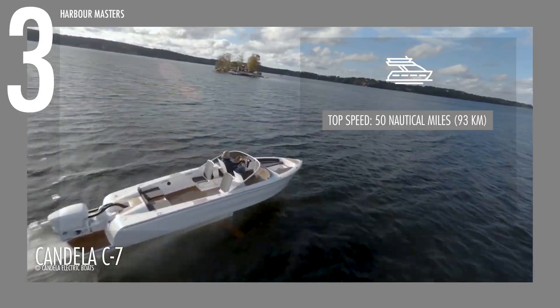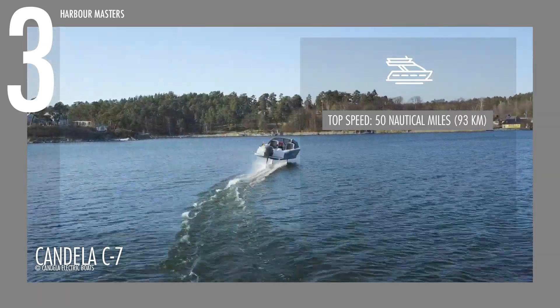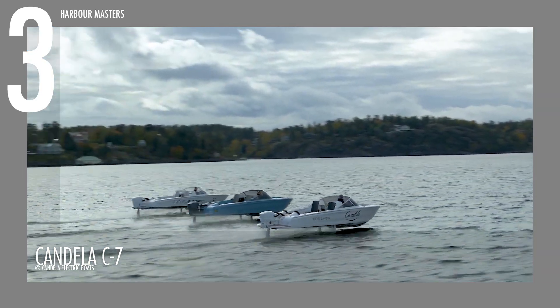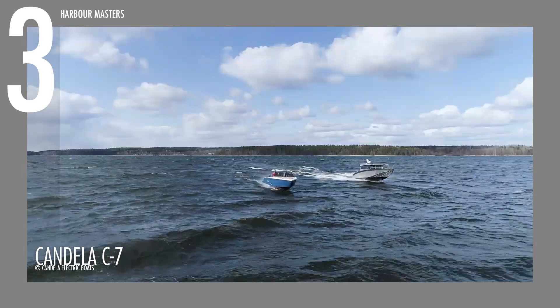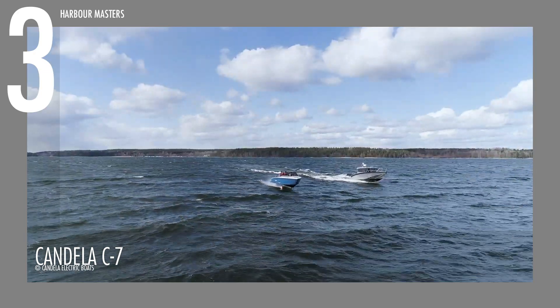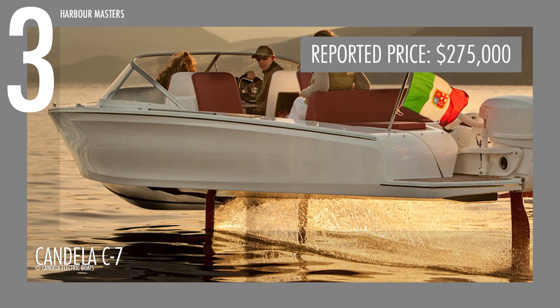Reaching a top speed of 30 knots or 35 miles per hour, the C7 blends sleek design with sustainability. Securing third place in our list, this electric vessel is currently priced at around $275,000 US dollars.